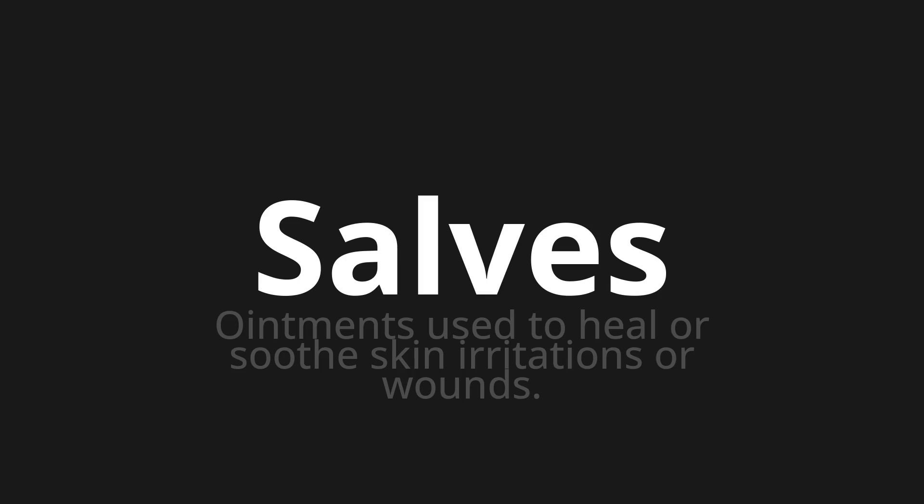Let's say it all together. Salvage. Salvage. Salvage. One more time. Salvage. Salvage. Salvage.